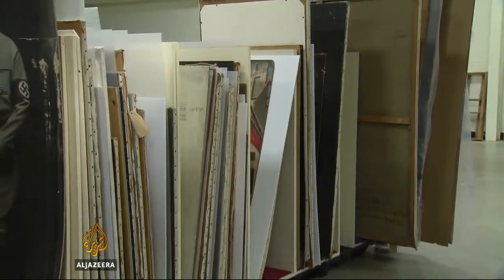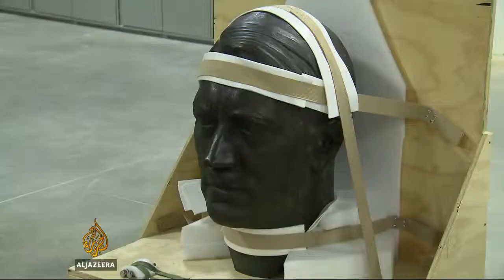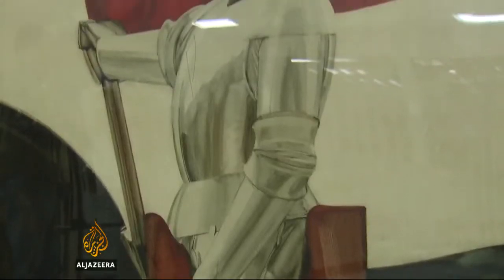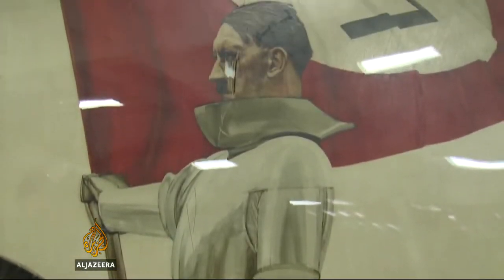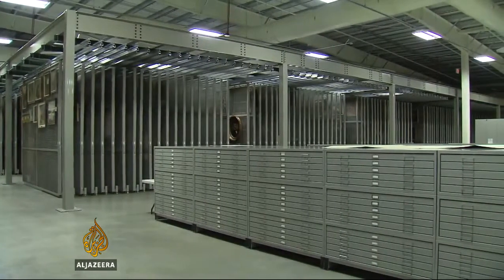Nonetheless, German authorities in the U.S. don't seem too concerned about getting any of it back. When contacted about the collection, the German embassy in Washington declined to comment. The official consensus appears to be that this cache of historical artifacts should remain locked up in a Virginia warehouse. Shia Britancy, Al Jazeera, Virginia.